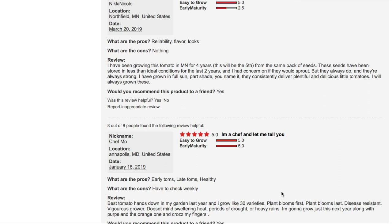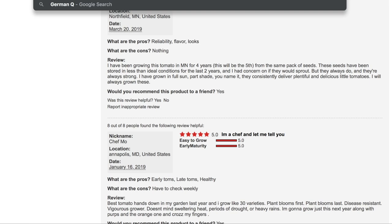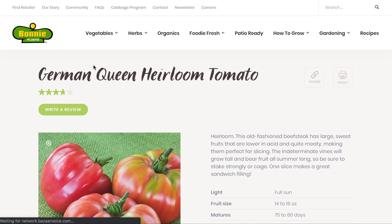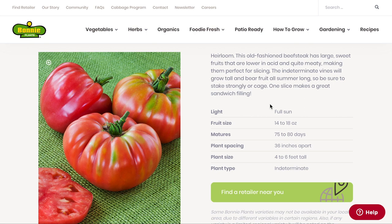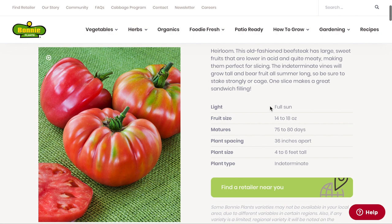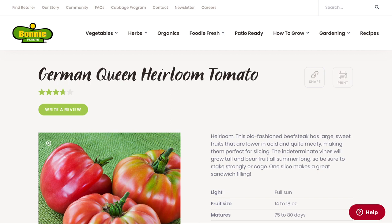Next up is the German Queen — this is the one I think has a broken stem, so we might not get to grow it this year. But if you really want me to grow it, still comment below because I'm sure I've got seeds and could start another one. It's an old-fashioned beefsteak with large sweet fruits that are lower in acid and quite meaty, making them perfect for slicing. The indeterminate vines will grow tall and bear fruit all summer long. One slice makes a great sandwich filling. It's lower in acid and very sweet.